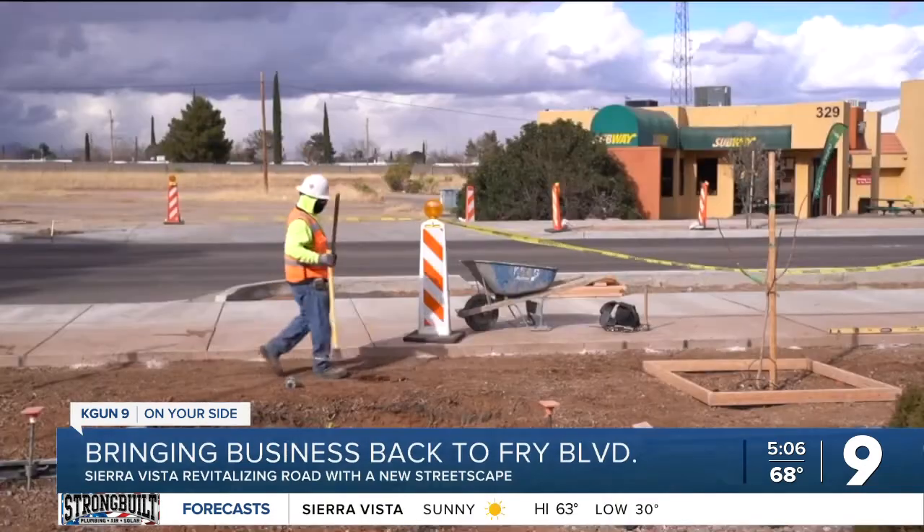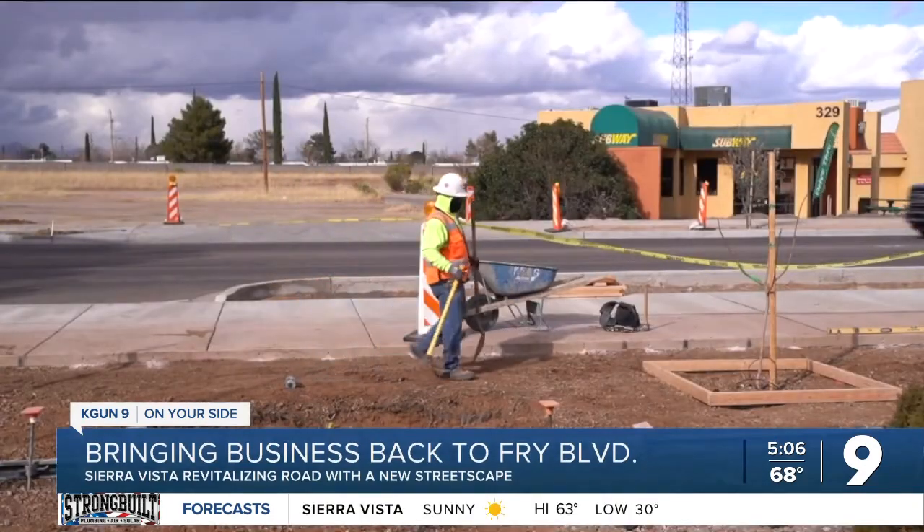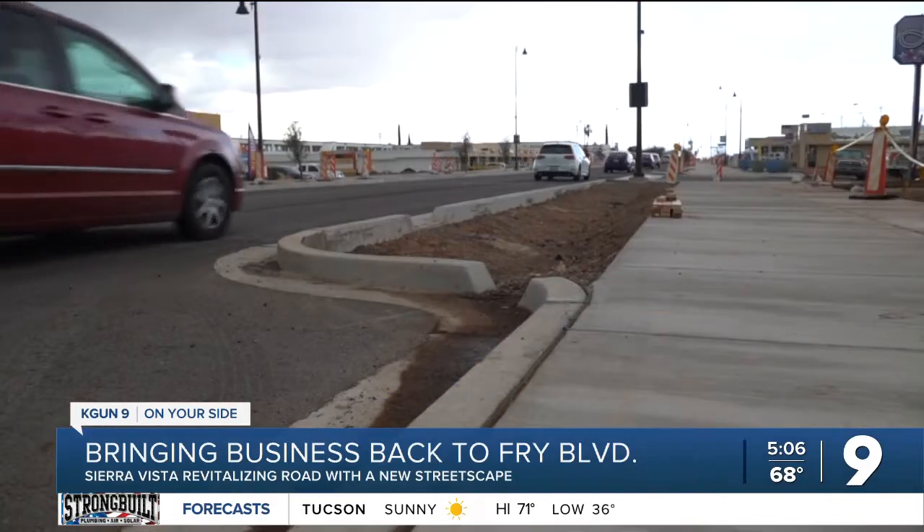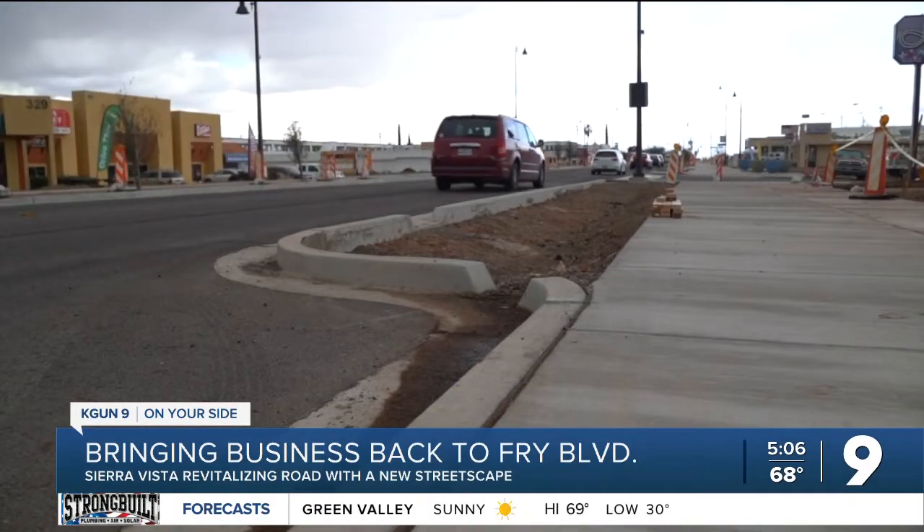Matt McLaughlin is the director of community development in Sierra Vista. He's hoping a new streetscape brings back a downtown that once was vibrant. We moved the curb lines in to provide room for additional landscaping.